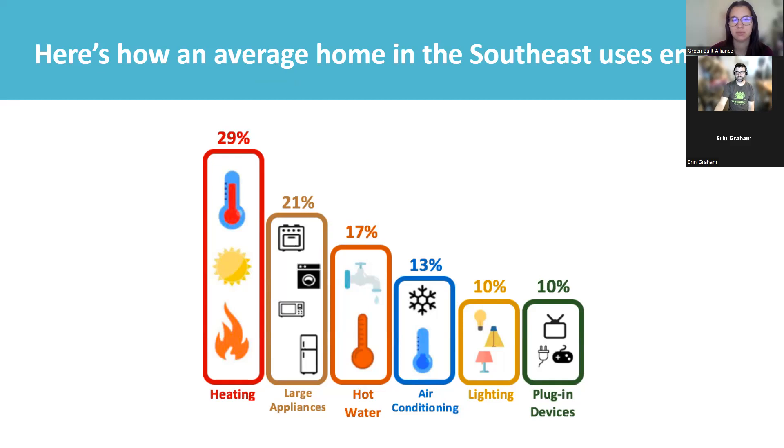Looking at where your energy goes: heating and air conditioning together add up to about 42% of energy use. A very large portion goes into conditioning the air inside. If we address air sealing or insulation, it can have a really big impact on our energy bill. Appliances matter too — a 15-year-old fridge should probably be replaced because the energy-saving payback can be five to seven years. Water heat should be set at about 120 degrees. Lighting and plug devices are low-hanging fruit — unplugging things or switching to LEDs can save a meaningful amount.